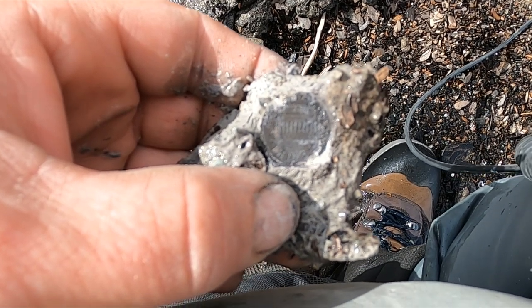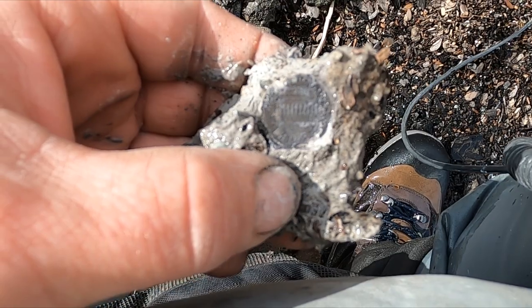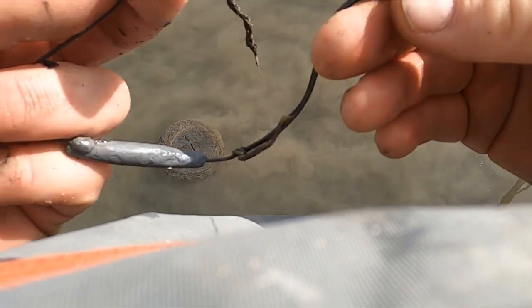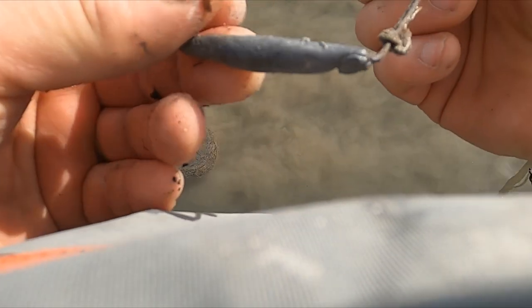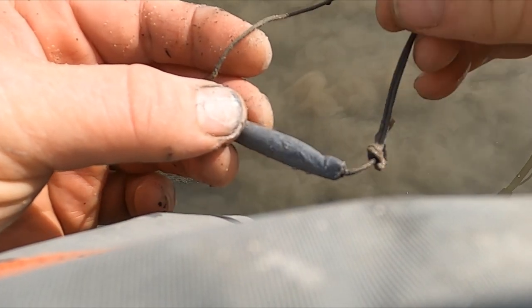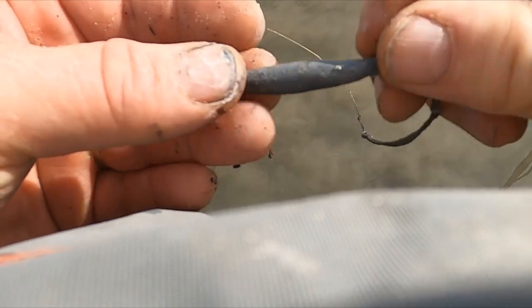Wow, look at that impression - that is not a penny, that is the clay. So that's weird - it's like a bracelet or something, but it's got lead on it. I don't know, that's weird. Maybe this is some fishing thing I'm not aware of. Let me know.